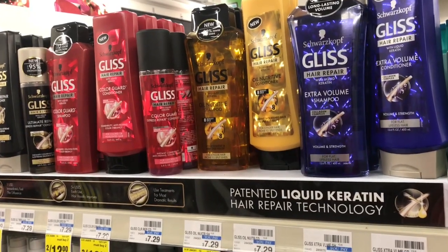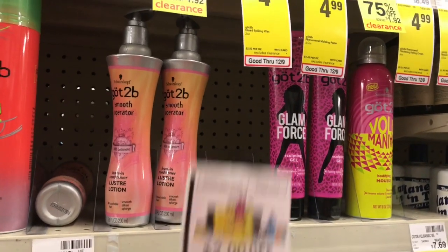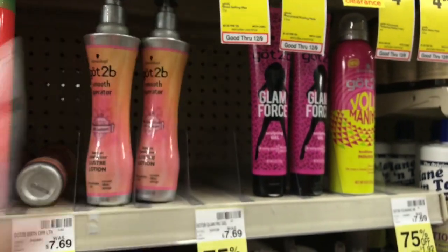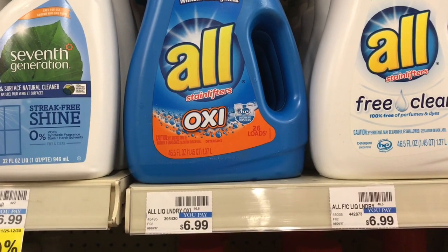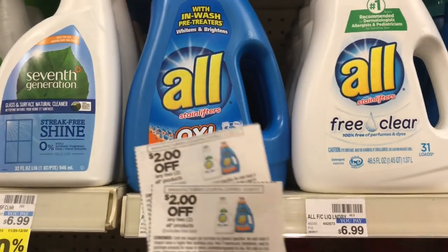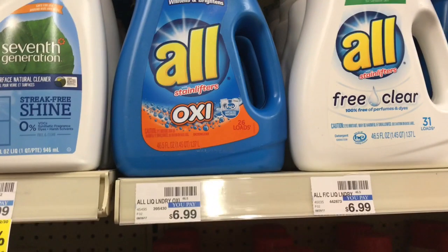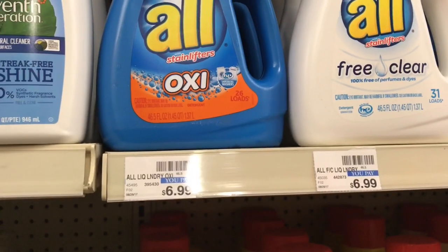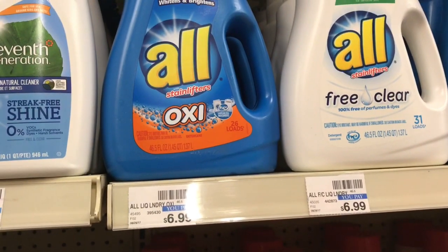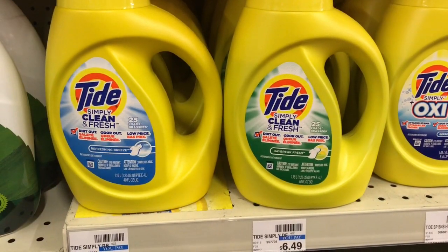Option three — if you need detergent: pick up one Got2Be hair styler on sale for $5.99, use the $2 off one from Red Plum 12/3, then pick up four All detergents — they're buy one get one free with this promotion. Use two of the $2 off two coupons from Red Plum 11/19. After coupons, pay $13.97 out of pocket, get back the $7 ECB, making it $6.97 for all five items or $1.39 each — not a bad deal for detergent.